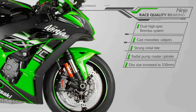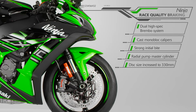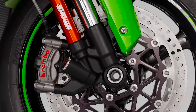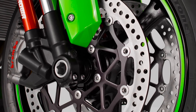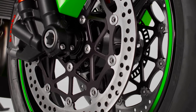With braking now care of Brembo Cast M50 monoblock calipers and mesh steel brake lines, the strong initial bite demanded by race and road riders alike is aided by a radial pump master cylinder, with the braking force now transmitted to larger 330mm front disc rotors for maximum feel and feedback.